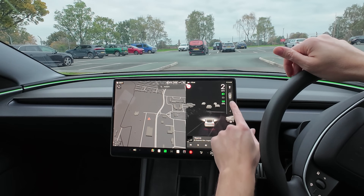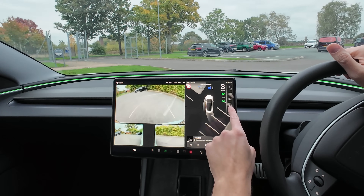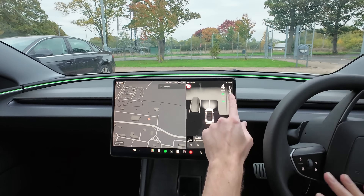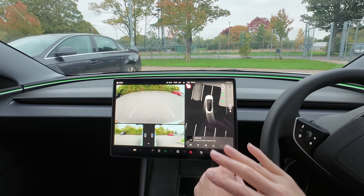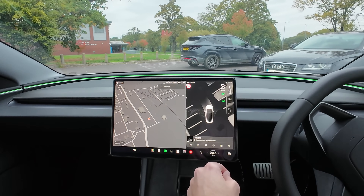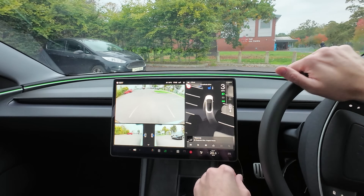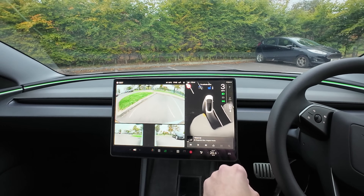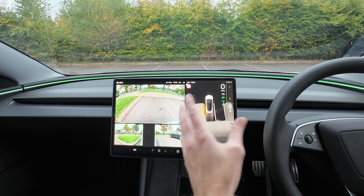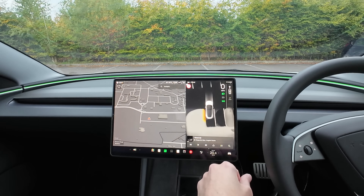With this EV, you can change directions as long as you're going less than five miles an hour — a lot of EVs and other cars require you to come to a complete stop before you can pull away. The system also keeps trying to help and offer a three-point turn prompt. Though the system is not perfect — it actually abandoned me mid-manoeuvre — so I'll have to do it manually. I'll keep that in the video.